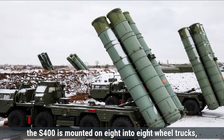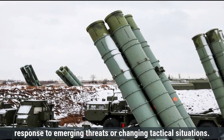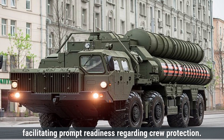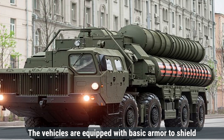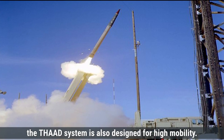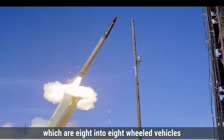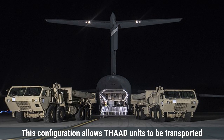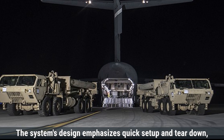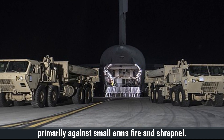Regarding mobility, the S-400 is mounted on 8x8-wheeled trucks, allowing for swift movement and setup. This mobility enables the S-400 to be repositioned quickly in response to emerging threats or changing tactical situations. The system can be made operational in approximately five minutes, facilitating prompt readiness. The vehicles are equipped with basic armor to shield personnel from small arms fire and shrapnel, though they are not designed to withstand direct hits from heavy weaponry. Similarly, the THAAD system is designed for high mobility; its launchers are mounted on Oshkosh M1120 heavy expanded mobility tactical trucks — 8x8 wheeled vehicles known for their off-road capabilities. Crew cabins provide limited armor protection, primarily against small arms fire and shrapnel, similar to the S-400.